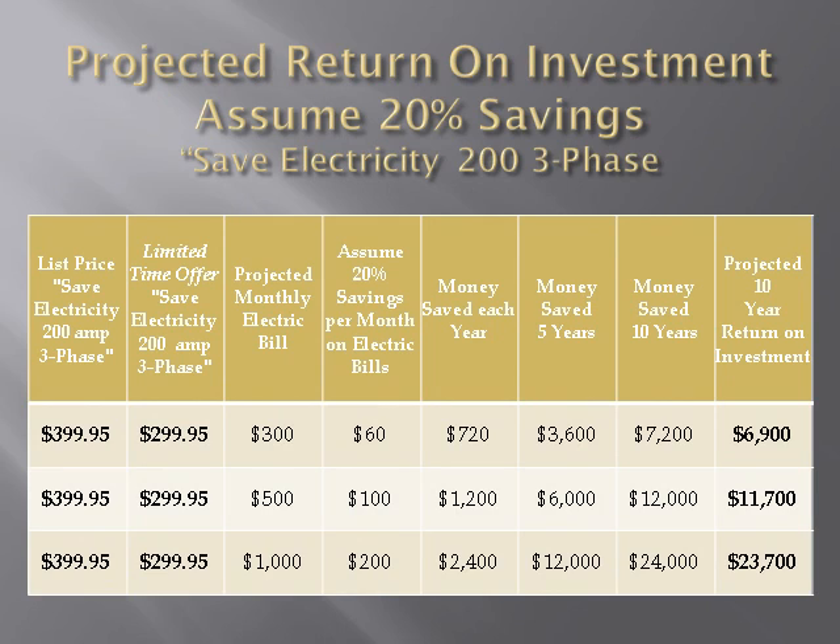In this table, we assume a 20% average savings on electricity bills. The customer is using a SaveElectricity200 three-phase model. The list price is only $399.95. However, during our limited time offer, our special price is only $299.95. Our customers can now save $100 with each order. If the monthly electricity bill is $300, savings would be $60 per month. Savings in the first year would be $720.